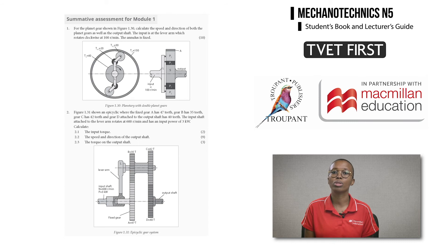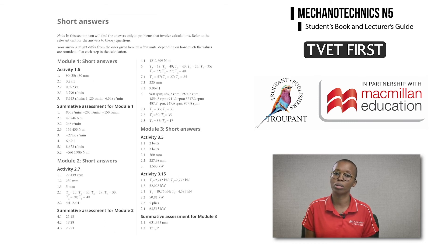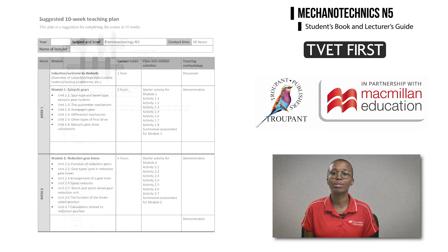Students can use the short answers at the end of the student's book to check their own answers. In addition, the lecturer's guide supports the lecturer with detailed answers to all activities and a comprehensive 10-week teaching and assessment plan. For a user-friendly textbook that covers all your curriculum needs, teach with TVET First.